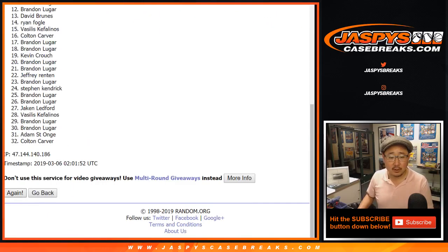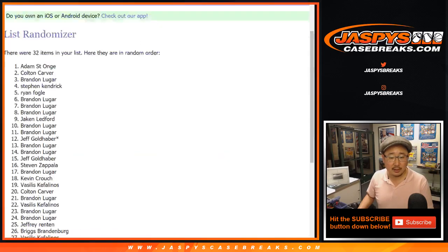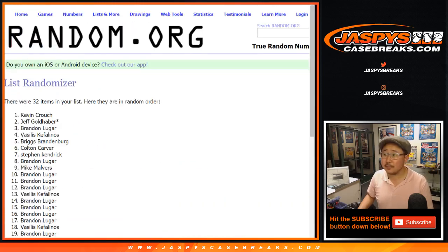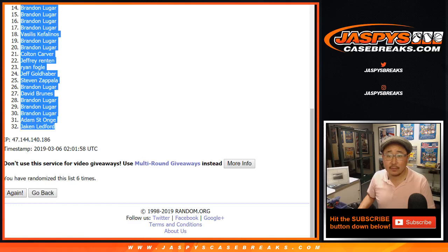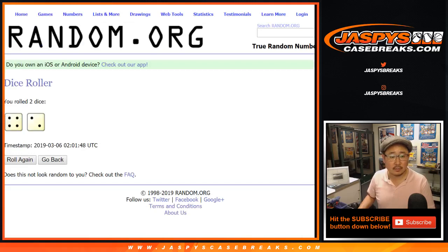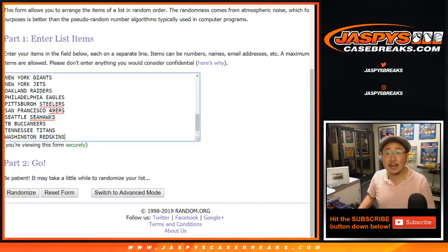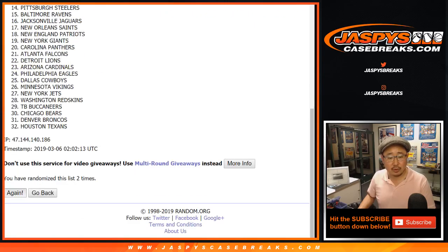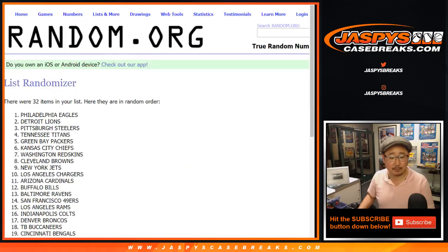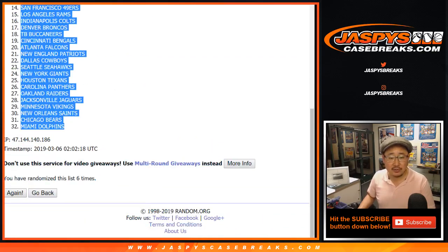Your names first — one, two, three, four, five, and six. Got Kevin Crouch down to Jake Ledford. Six times for the teams — one, two, three, four, five, and sixth and final time. After six, we've got the Eagles down to the Fins.